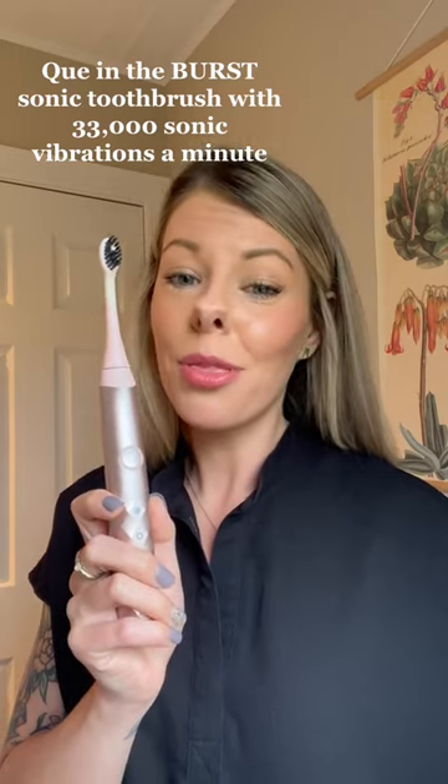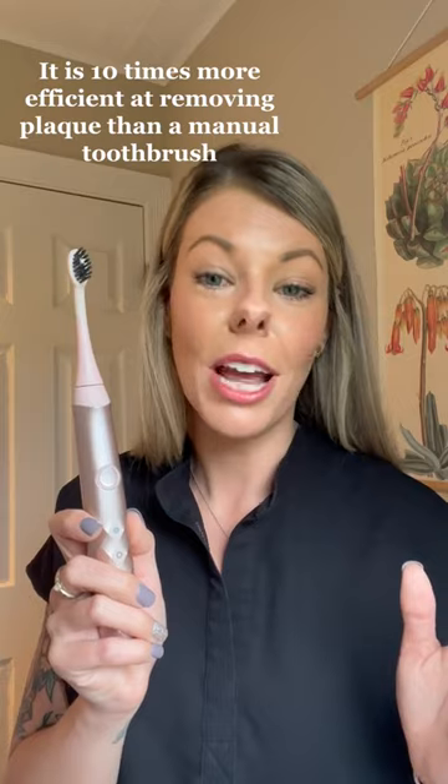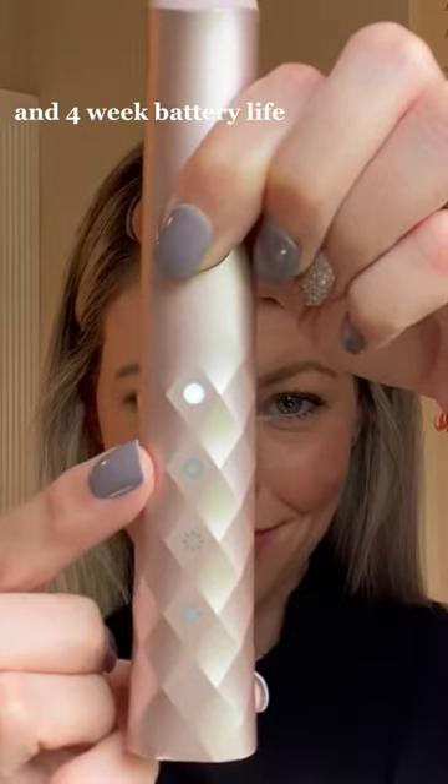The Birth sonic toothbrush with 33,000 sonic vibrations a minute is 10 times more efficient at removing plaque than a manual toothbrush. It features interdental cut bristles, 3 brushing modes, and a 4-week battery life.